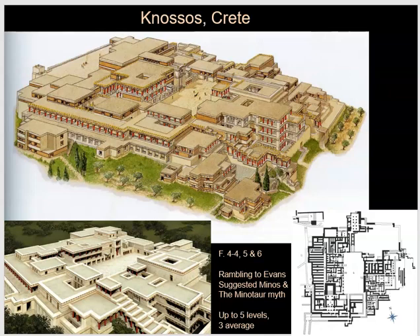This is a view of two separate reconstructions. You'll find one of these in our textbook — look at figures 4-4, 4-5, and 4-6, and you'll see the reconstructions in an interior shot and also a plan of this site. This is the largest and best preserved, at least today, of these sites on the island of Crete.